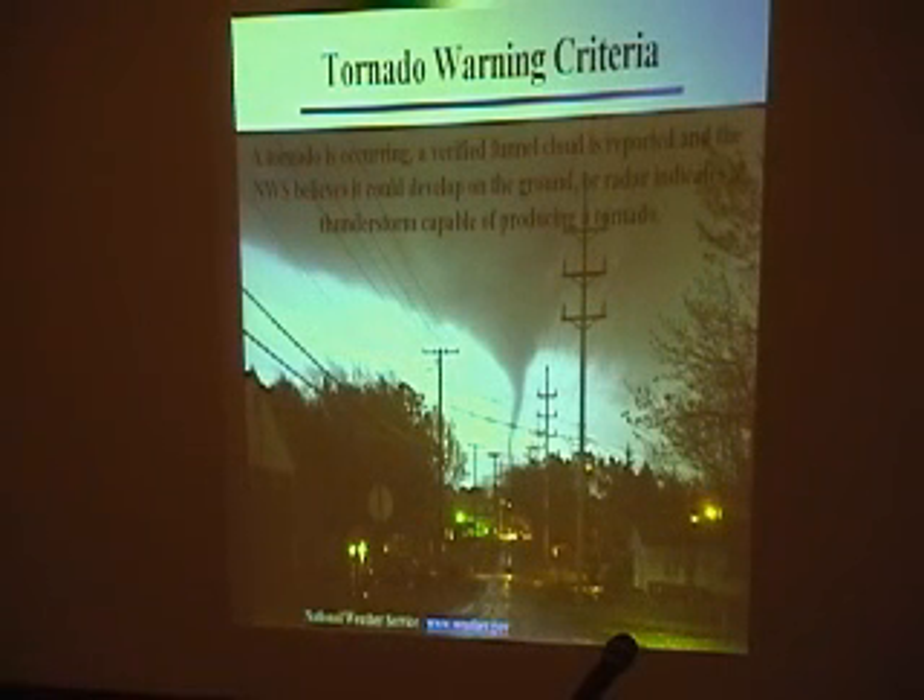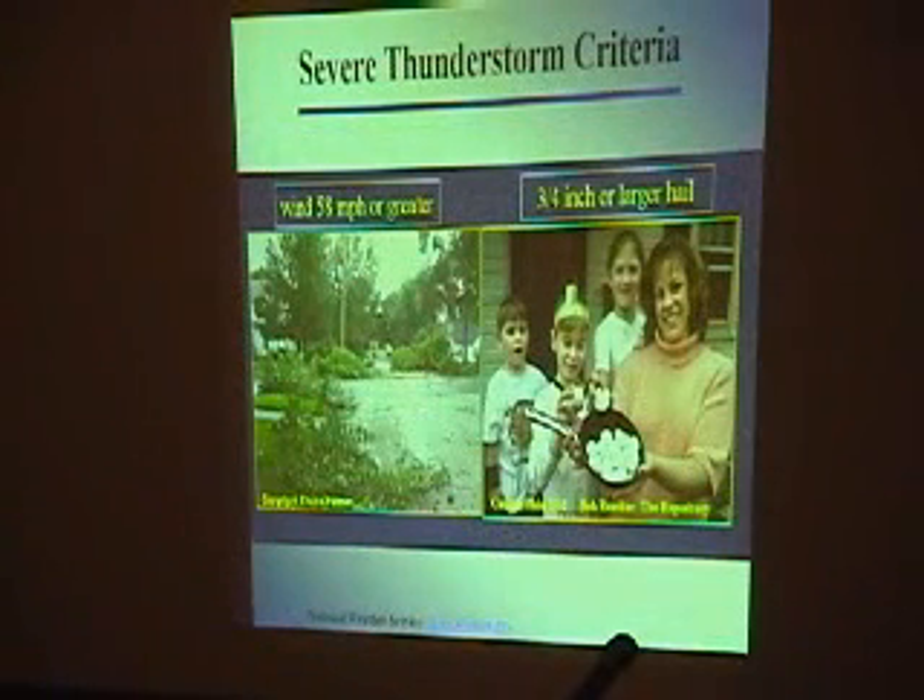We're going to talk about how we need spotters and what to report. When we see on the radar that there is strong enough rotation, combined with atmospheric ingredients — winds of 15 miles an hour or greater, or three-quarter inch or larger hail — those are the two basic verifications.